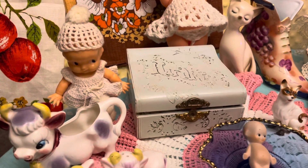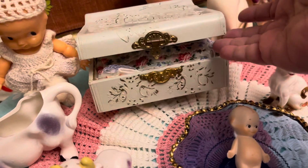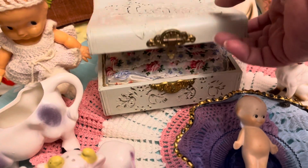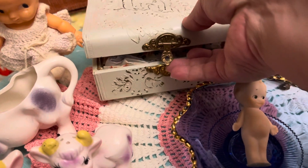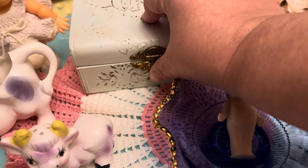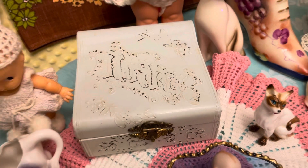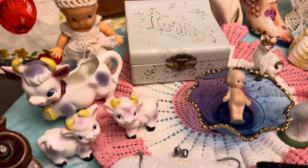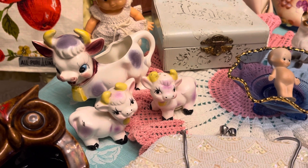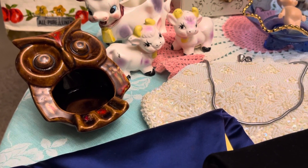Got the little powder doll here. And then this is a Victorian hanky box — there are some hankies in there. They were in the box when I got it so they'll go with the box. It does have a little latch that snaps shut and it does say 'hankies' across the top. Got the purple cow creamer with the little salt and pepper shakers. Got a little owl ashtray there.